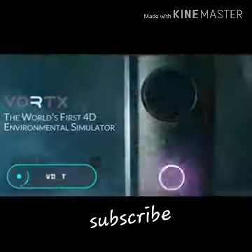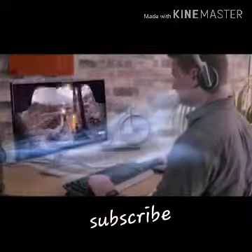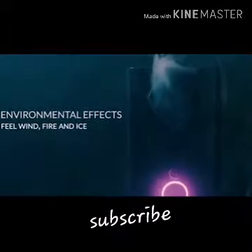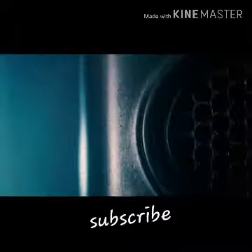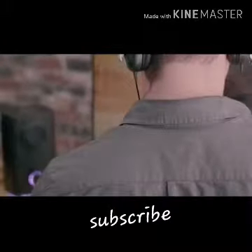Vortex. This simulator recreates the physical sensations of virtual environments during a video game or a movie. This is possible by creating air currents of different intensity and temperature, allowing the user to feel cold, heat, or wind, as well as changes in the weather conditions of the virtual world.